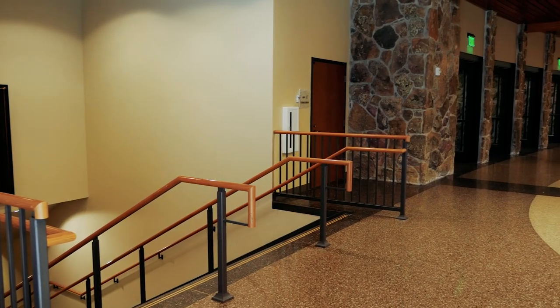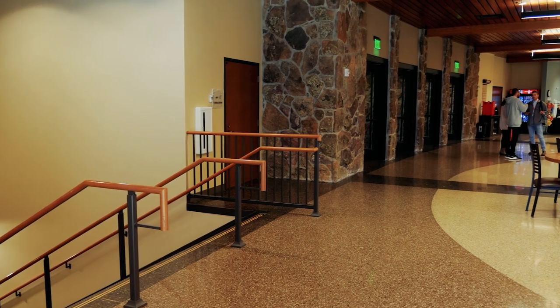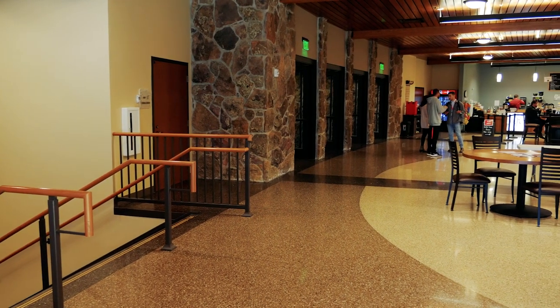Behind me are two entrances to the phase one building, known as the barn. While this floor is the main floor to both buildings, the barn also has a lower level, while the auditorium has an upper level.